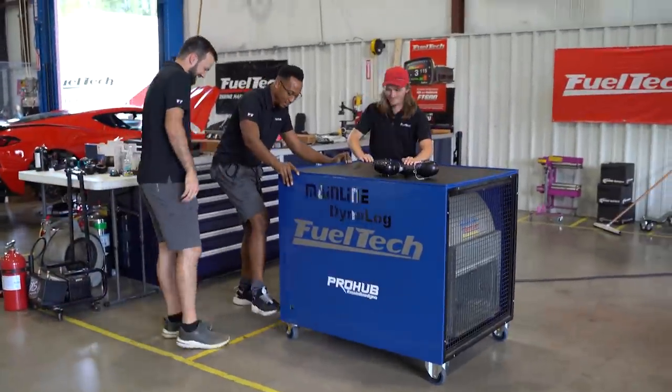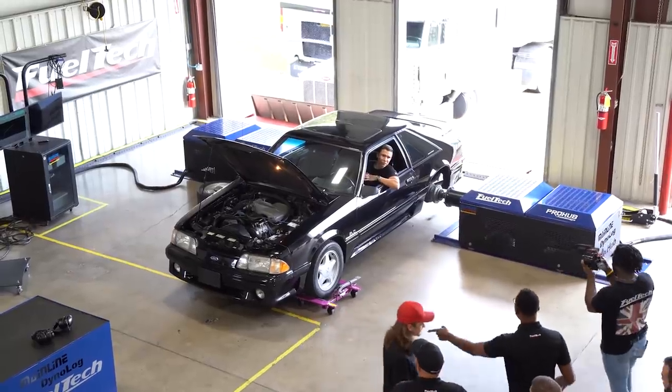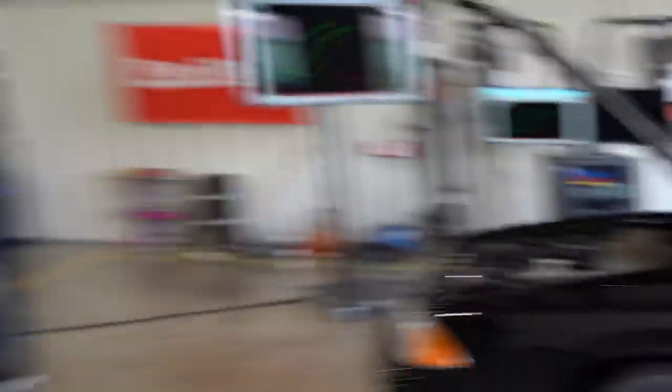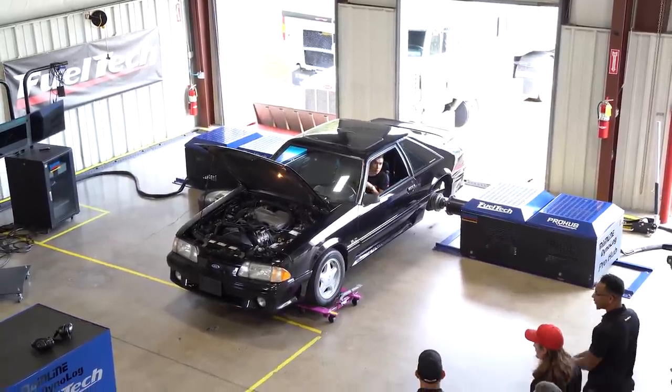This thing is heavy, boy. When it's rolling, you're not stopping it — that fan is no joke. Once it starts moving, it's going. I got 201 pounds on the fan — that guy's a lot more.